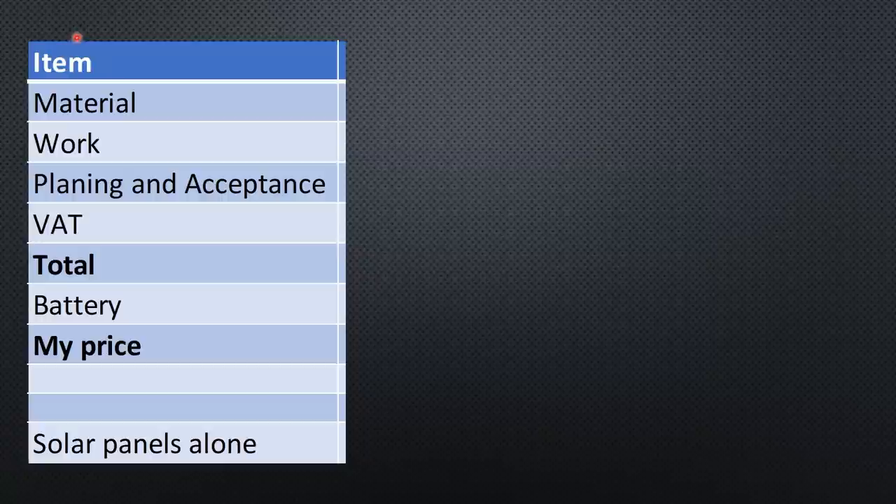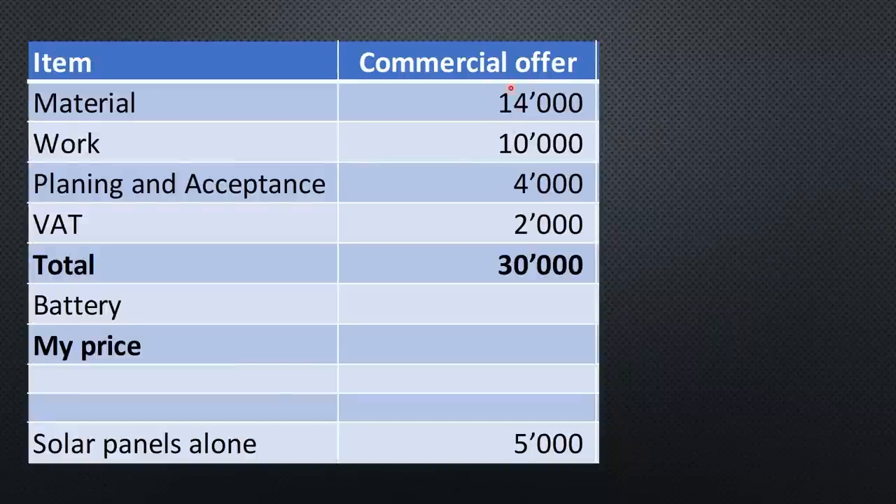There are three main cost parts: material cost including panels, the inverter, and the optional battery; work to mount the panels and the inverter; and planning and acceptance work. We need an official stamp that everything is okay to switch it on, as well as to get the government money. The best commercial offer has a material cost of 14K, work of 10K, and planning and acceptance of 4K — giving a total of 28K Swiss Francs plus 7.7% VAT equals 30K. The solar panels alone are around 5K or 16%, so you see why it's best to mount as many as possible — the fixed cost is immense.